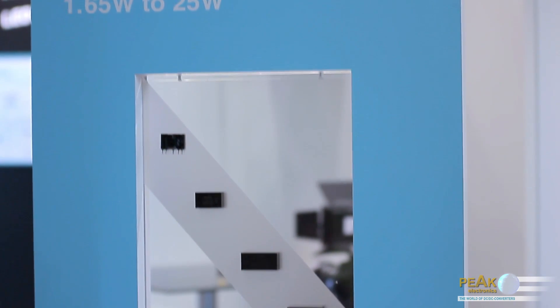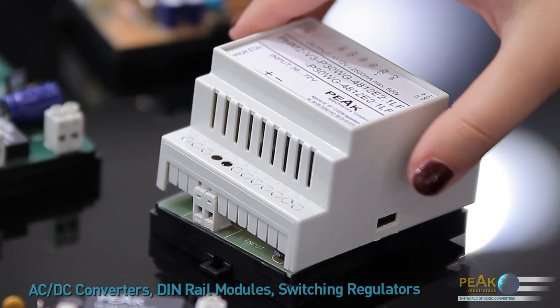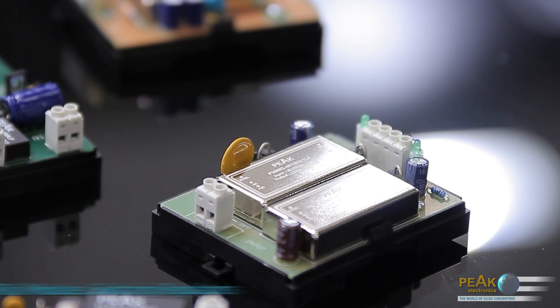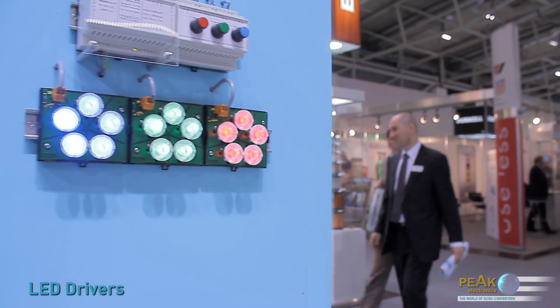This comprehensive range of products is supplemented by high-performance AC-DC converters, DIN rail modules, customer-specific power supply units, switching regulators, and LED drivers.